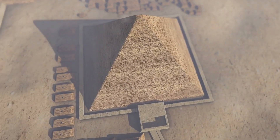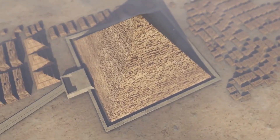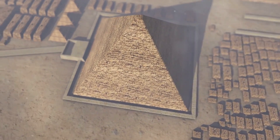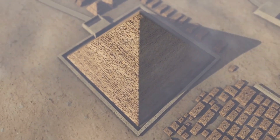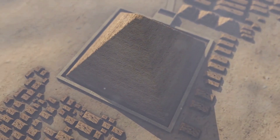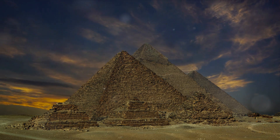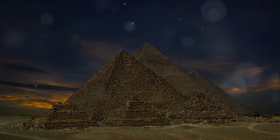In the heart of Egypt, around 4,500 years ago, a marvel was taking shape. The Great Pyramid of Giza, reaching a staggering 147 meters into the sky, was the tallest structure in the world for over 4,000 years. Built from heavy stones, this architectural masterpiece weighs an incredible 6 million tons.